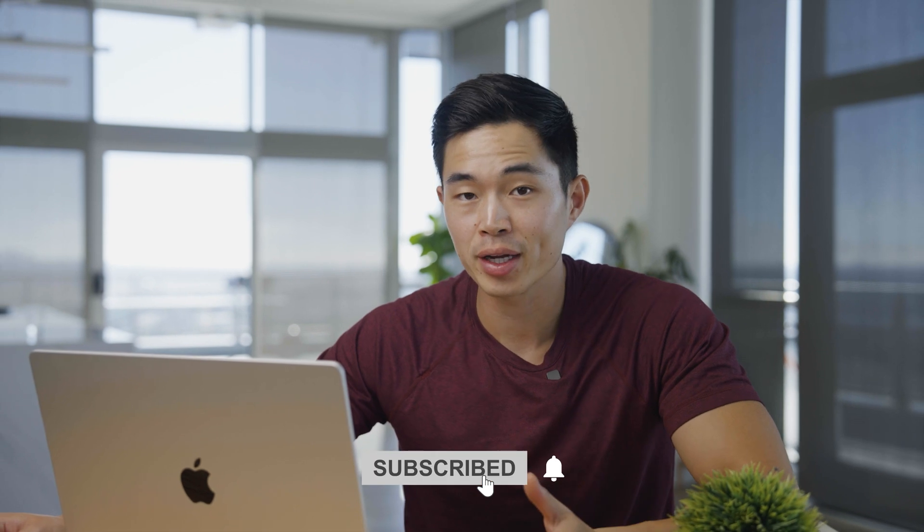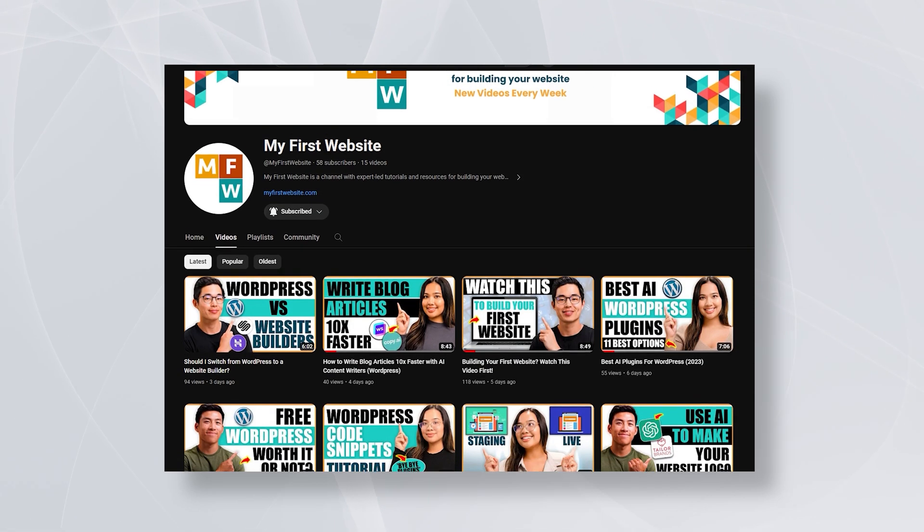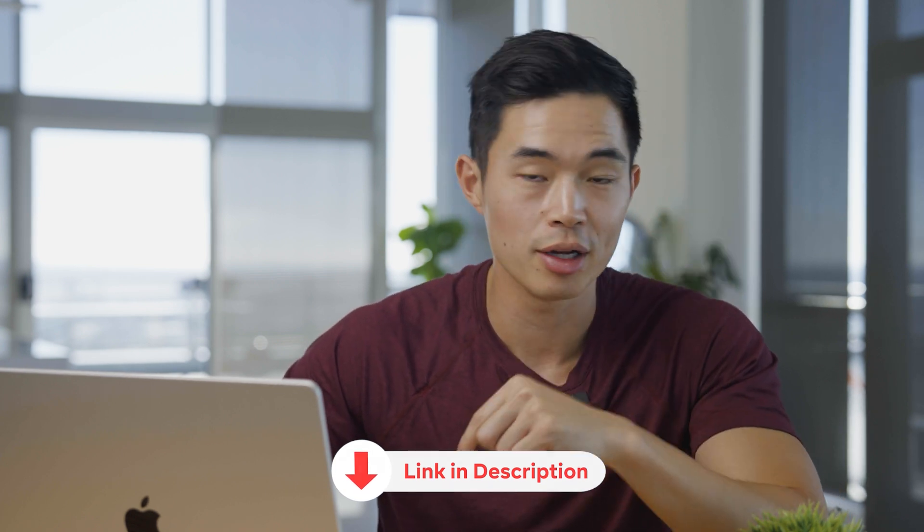Anyway, I hope you guys got some value from this video. If you enjoyed it, make sure to share it with a friend and also like and subscribe for more content just like this. On this channel, our whole goal is to help you build your websites and make it as simple as possible. We also have a free website service — we'll leave the link down below. Thank you so much, and I'll see you guys in the next video.